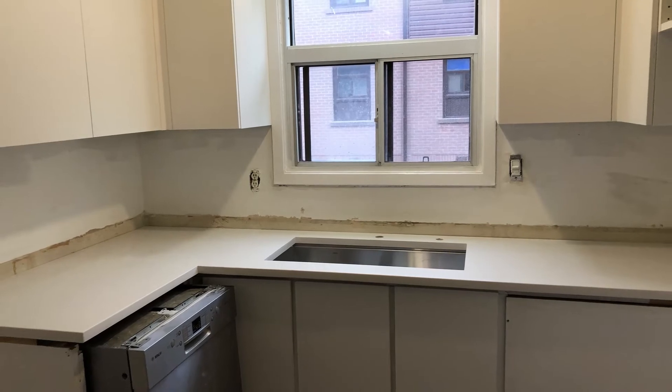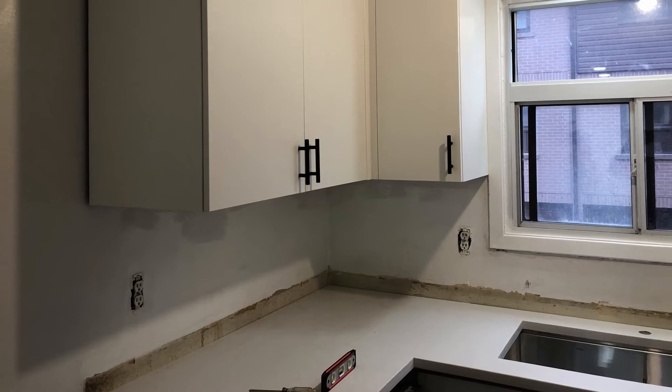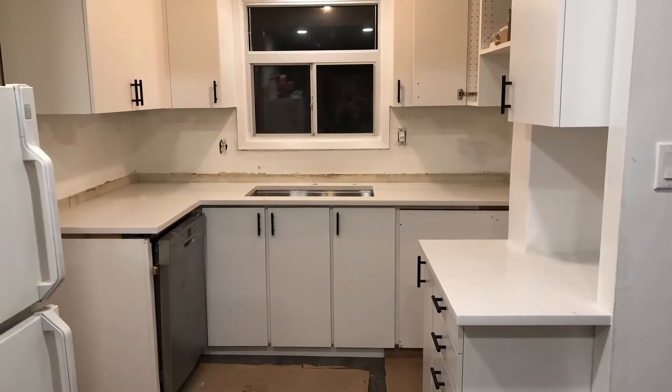Here are some pictures of the countertop. We really liked how it turned out, especially the small drawer spot. It's hard to believe that it used to be a closet.